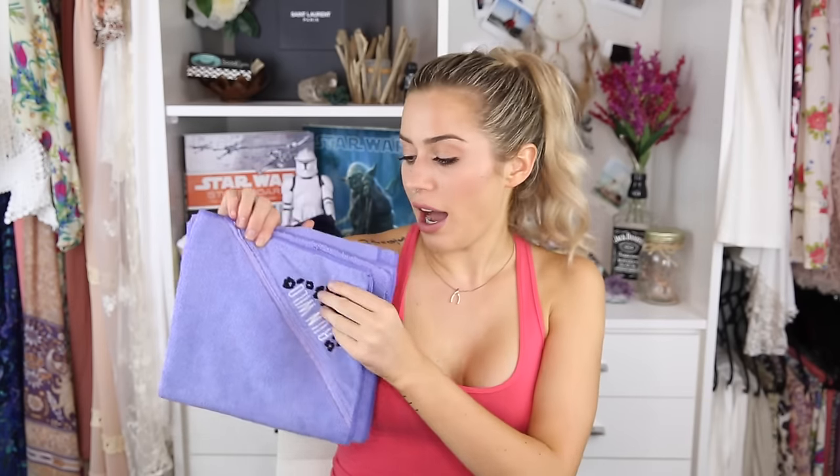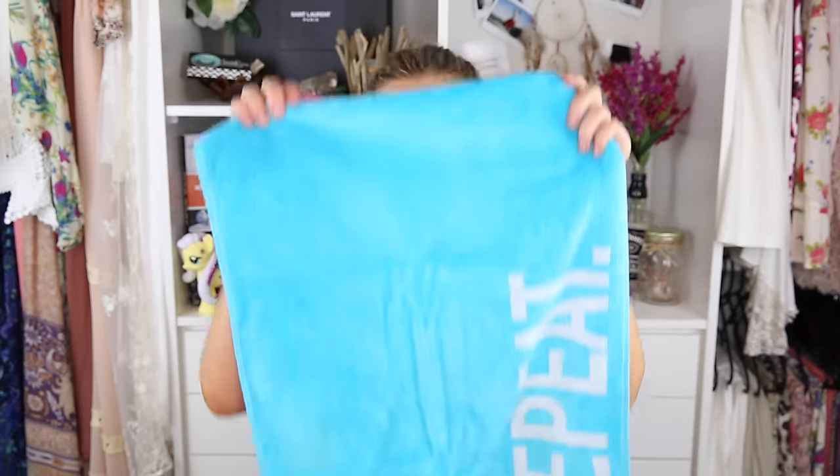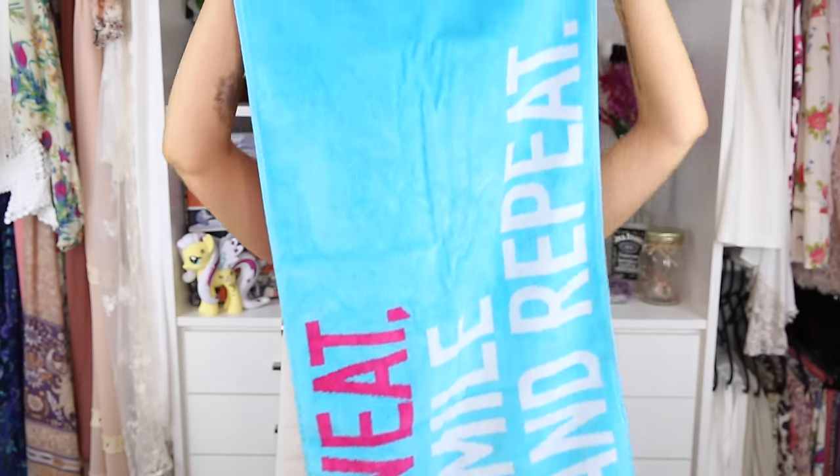I decided to check out Target and I'm glad I did because they had $10 towels. I got a purple-colored one that says 'Run Wild' on the front with a little zipper pocket. And I got another one I like even more — it says 'Sweat, Smile and Repeat.' I really like the colors and it soaks up sweat quite well. Target, way to go.